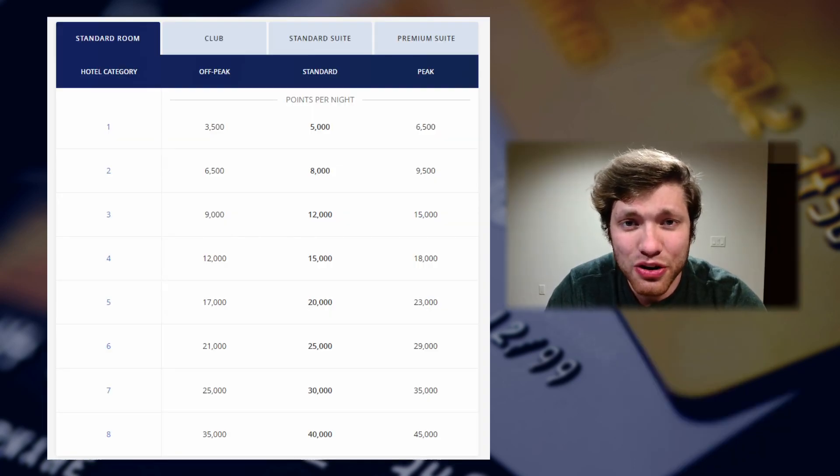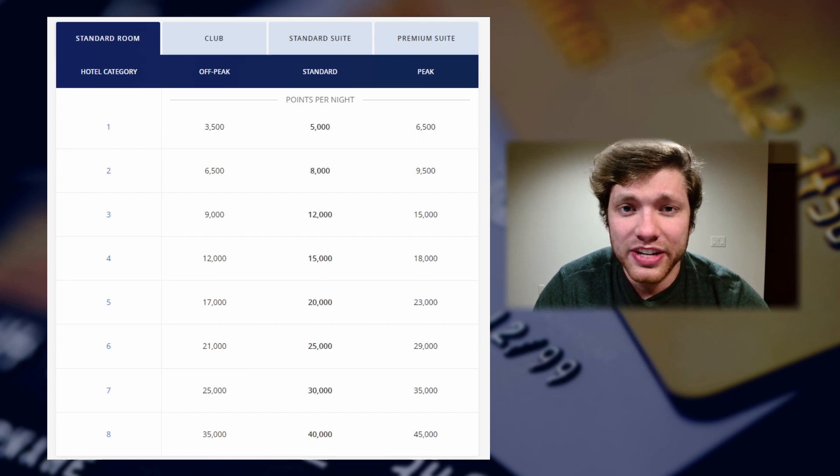Before covering how to actually transfer points from Chase to Hyatt, I want to show you the Hyatt points charts. The Hyatt points system works on hotel categories — every hotel is grouped in a category from Category 1 to Category 8. Category 8 properties are some of the nicest properties around, while Category 1 hotels are more basic. For Category 1 hotels, the rewards chart shows anywhere from 3,500 points up to 6,500 points during peak season. The hotel I stayed at last weekend was a Category 1 and it was a very nice property — absolutely nothing wrong with it. With the Hyatt brand, you always get a consistent product and very few properties are poor in quality.